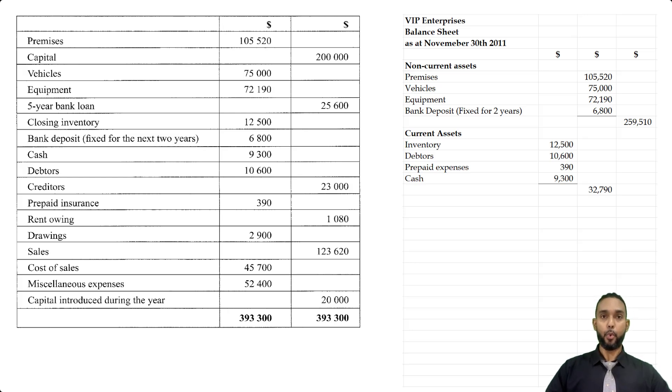They want us to show working capital or net working capital, which is current assets minus current liabilities. There were only a couple of current liabilities: we had creditors of 23,000 and we had the rent owing of 1,080. So we're going to put those two items in, giving a subtotal of 24,080. We're going to subtract that 24,080 from the current assets subtotal of 32,970 to get the net working capital of 8,710, which is something they asked for specifically.